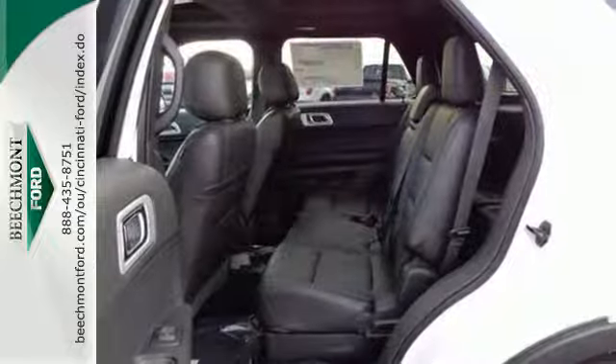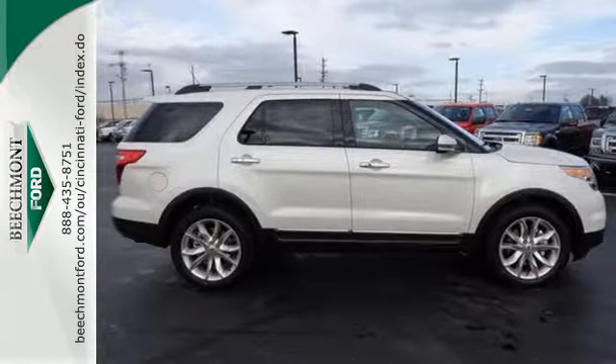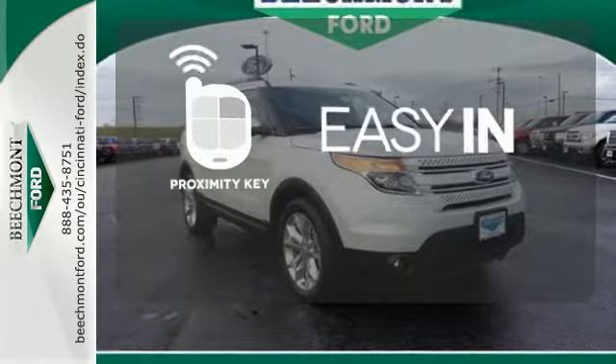Plus, you'll turn heads whether on-road or off, thanks to its dual chrome exhaust tips, LED tail lamps, and aggressive stance. Stop searching for your car keys in your purse or pockets with Proximity Key.